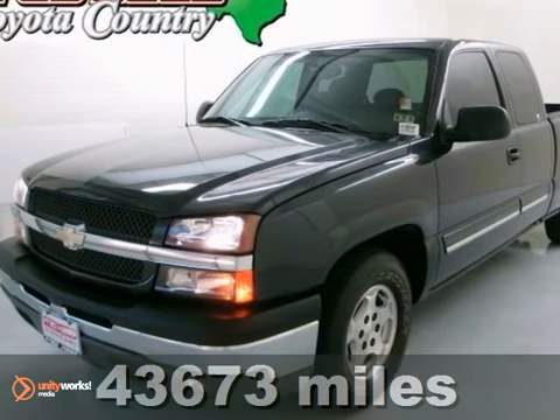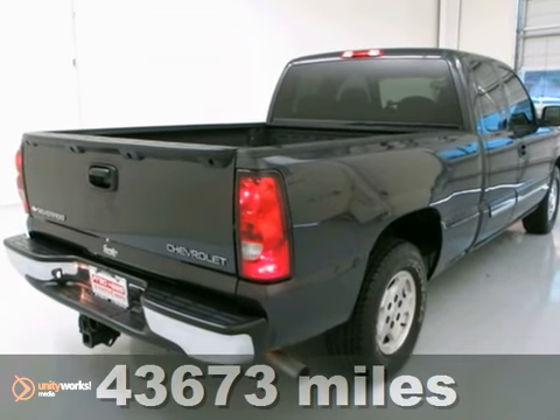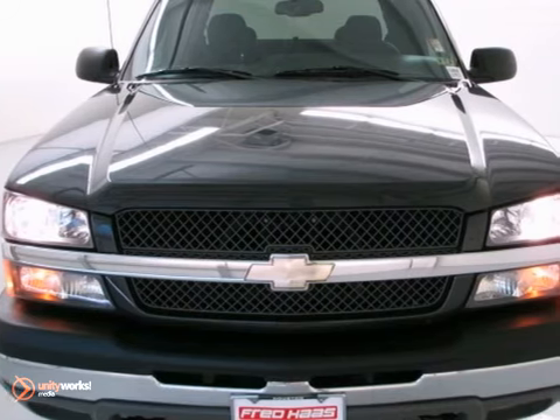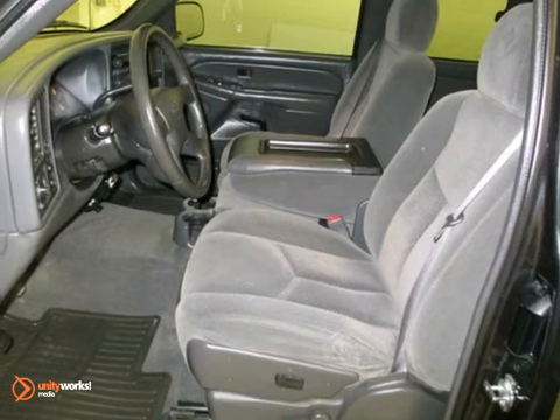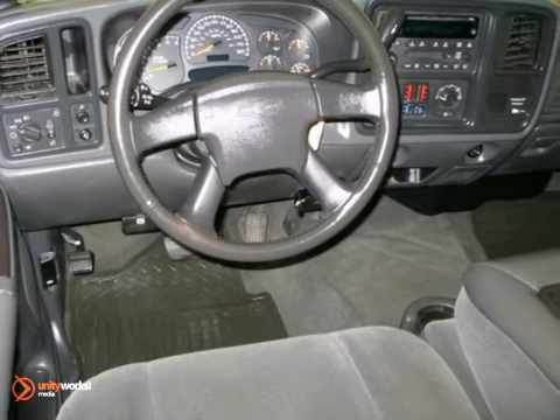You better take your hand off the mouse right now and stop all that clicking, because this 2004 Chevrolet Silverado 1500 is the truck that you've been looking for and trying to get your hands on. You never know when life's going to throw you a curve, but be advised that the braking system will always be there to help you stop trouble right in its tracks.